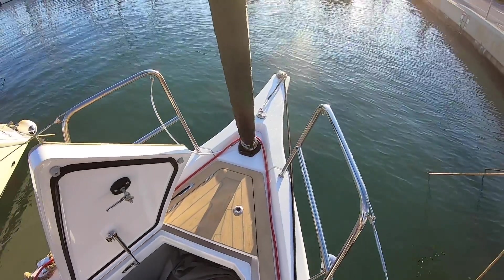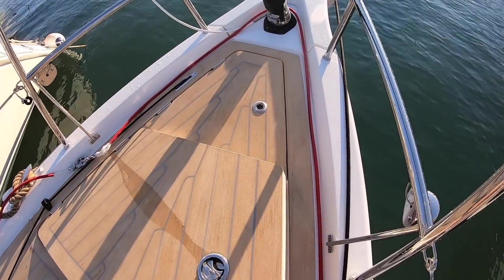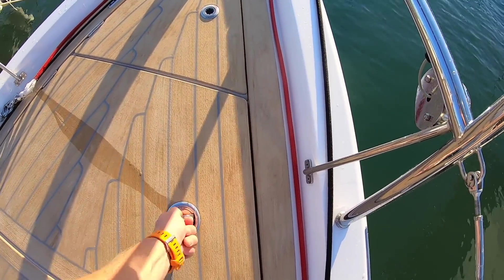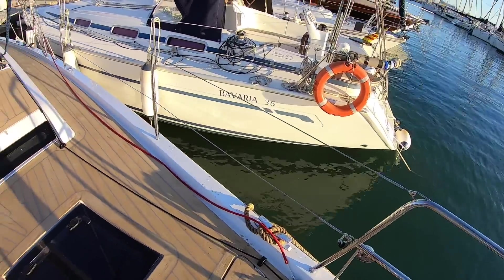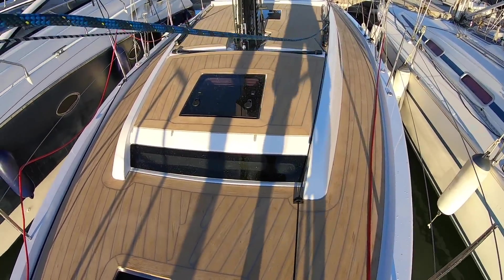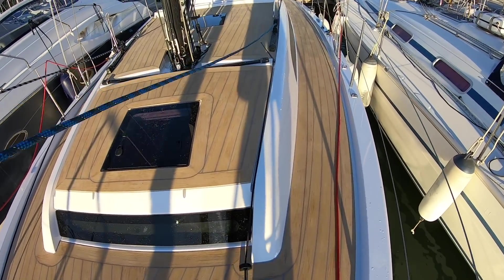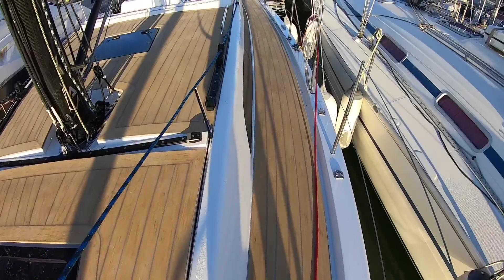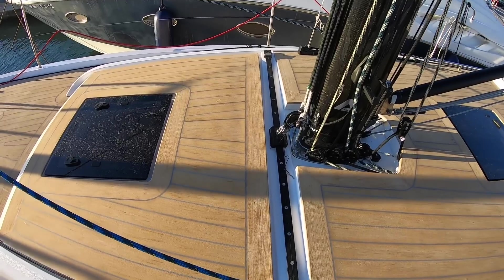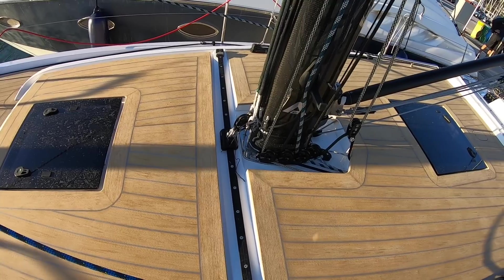Anchor locker, bowsprit — standard sort of setup for a performance cruiser today. This one with flexi-teak decks. Moving up, the shape is synonymous with X now with their pure cruising line. Nice chunky coach roof, toe rail with a scupper, inboard tracks on the coach roof. Notice the track, which is nice — it's actually designed in with the boat, not just a flat rail.